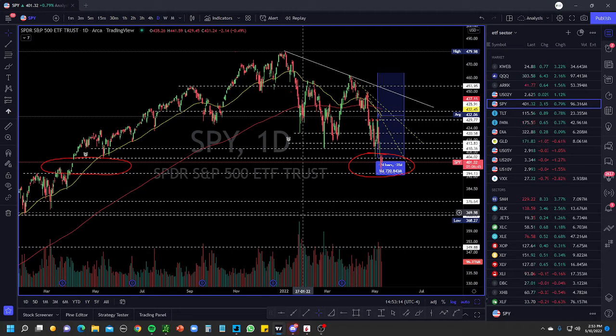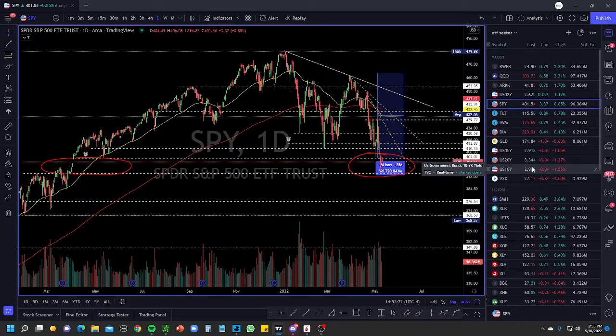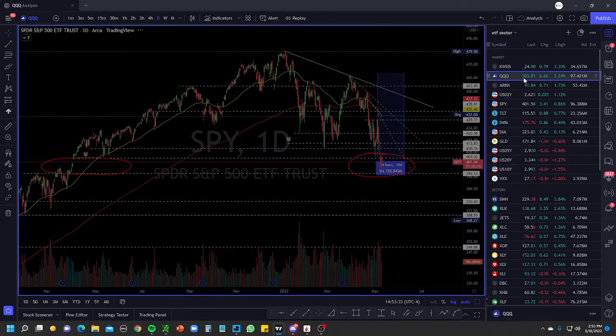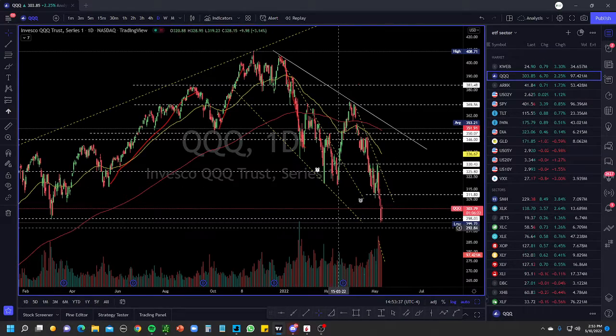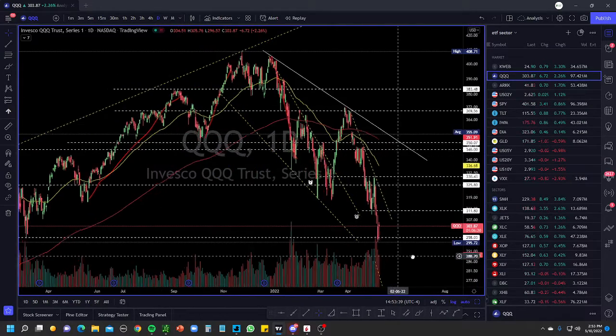We do have CPI data coming out, so keep an eye on that. This move could get wiped out tomorrow with the CPI numbers — if they are tamed, we can expect a bear market rally. But this move is way too vertical; I do expect a pullback. I don't expect us to keep going down in one direction — it's too aggressive. Looking at the Qs — QQQ is overkill right here.